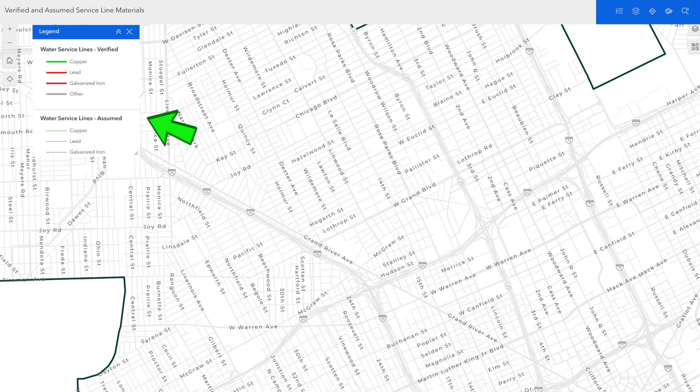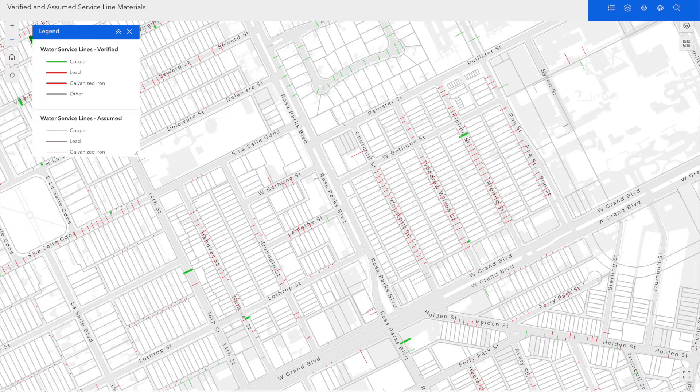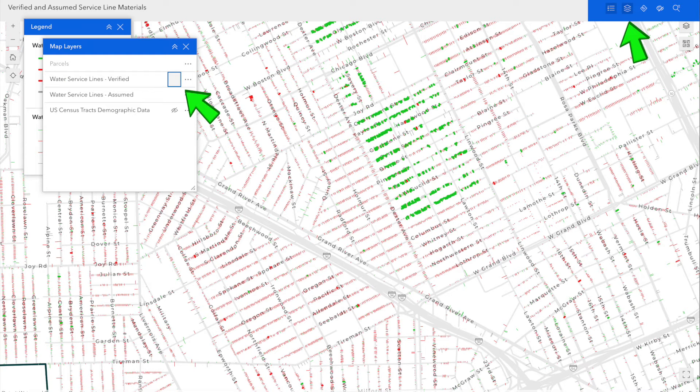Use the map legend on your left and then the search magnifier on your top right to search by address, or zoom in or out using the plus or minus buttons on the screen at the top left. Click the Layers tool on the top right to add or remove data layers.